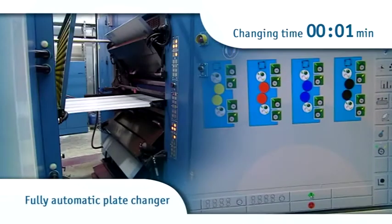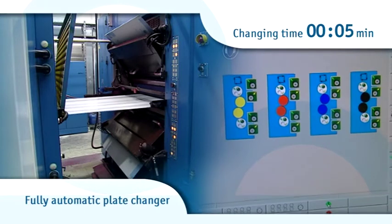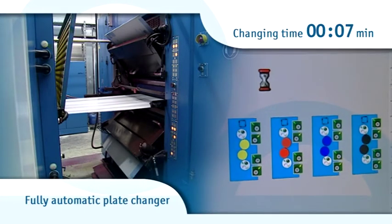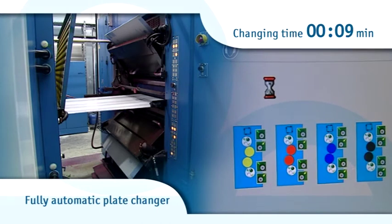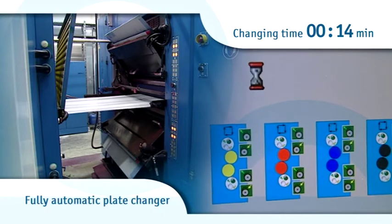Automatic plate changes are actuated from the console. Shown here in real time are the used plates being removed and the plates for the next job being clamped in position. This takes less than 60 seconds no matter how many plates are changed.